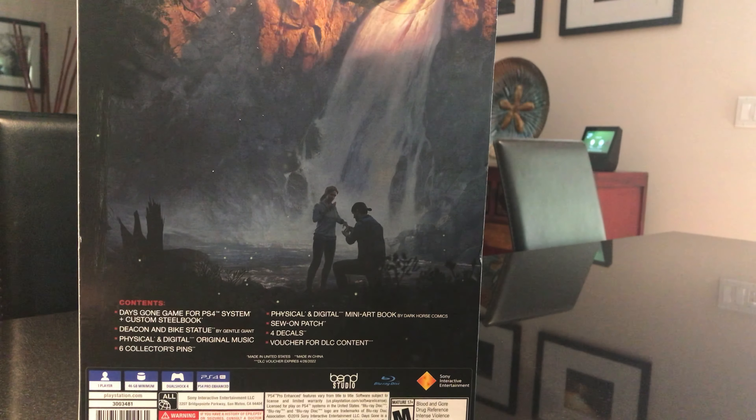The Collector's Edition comes with a custom steelbook, a statue, original music, collector's pins, an art book, a patch, decals, and some DLC content.